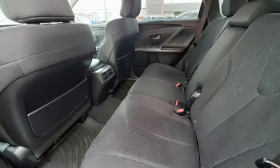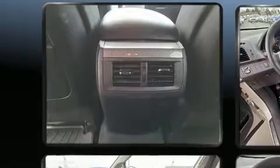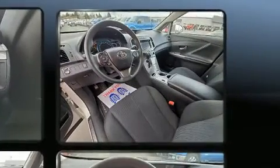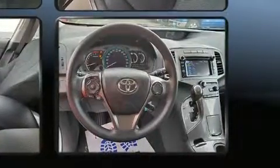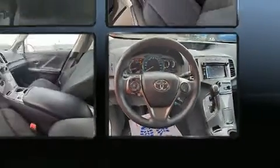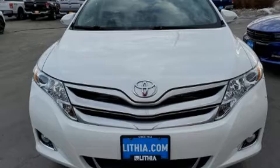Toyota also prioritized safety and security by including dual front impact airbags, head curtain airbags, traction control, brake assist, anti-whiplash front head restraints, a panic alarm, and four-wheel disc brakes with ABS. With electronic stability control supplementing mechanical systems, you'll maintain precise command of the roadway.